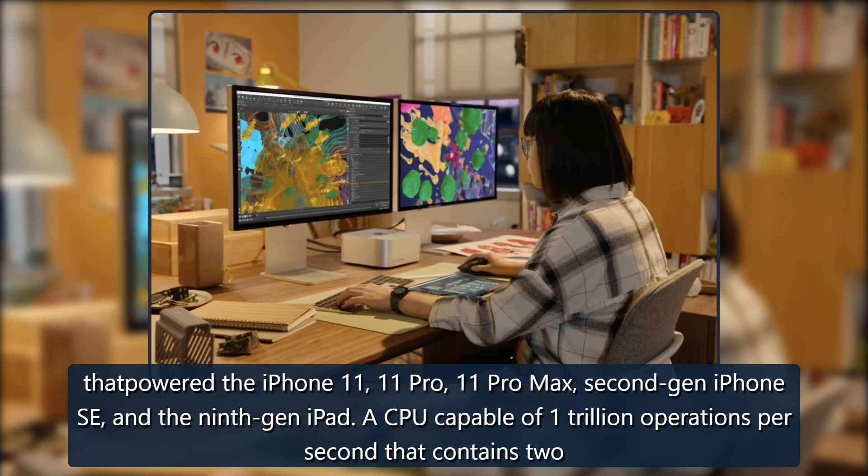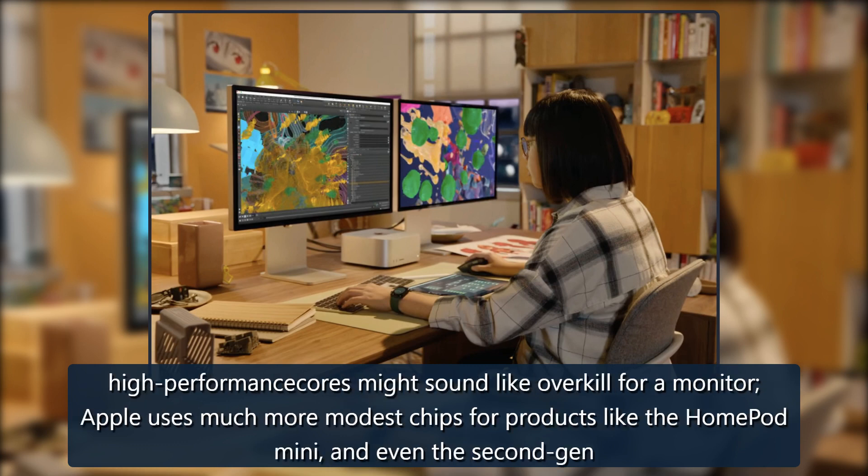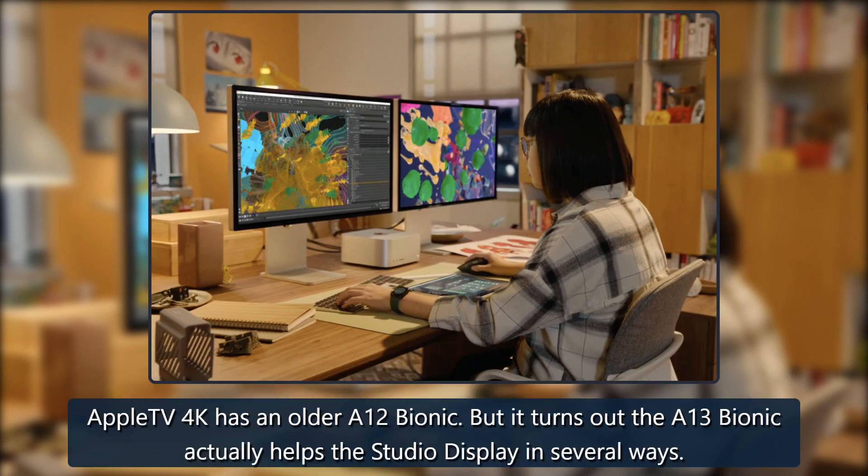A CPU capable of 1 trillion operations per second that contains two high-performance cores might sound like overkill for a monitor. Apple uses much more modest chips for products like the HomePod Mini, and even the 2nd Gen Apple TV 4K has an older A12 Bionic. But it turns out the A13 Bionic actually helps the Studio Display in several ways.